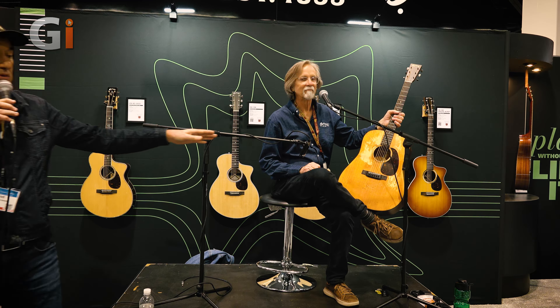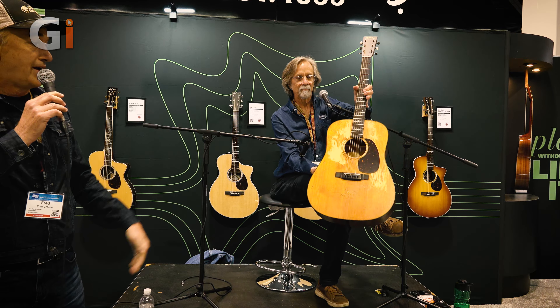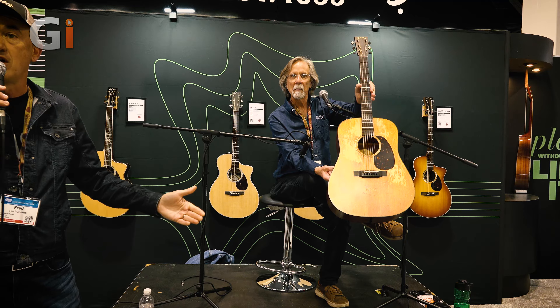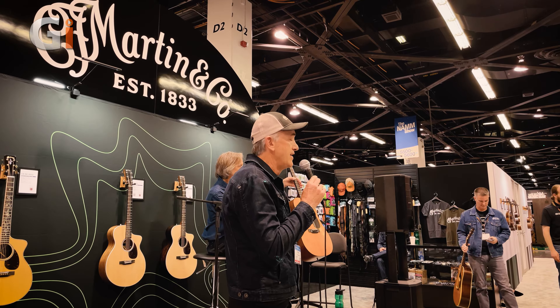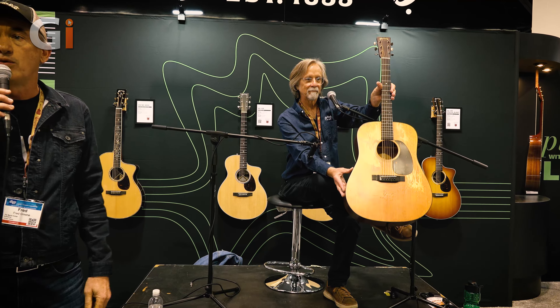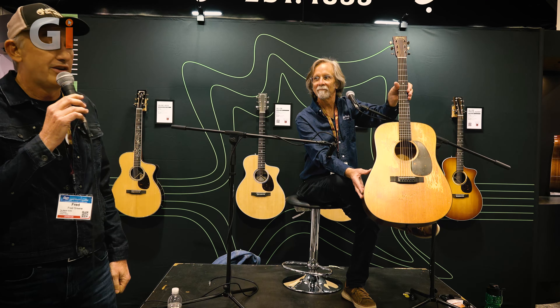We're actually using a machine called a Mamaki machine that helps us do this with a digital technology — microburst technology that we're using to spray this on. People were afraid that it's photo flame or something like that, but that is not what this is at all. This is sprayed directly on the wood, finished just like any other finish is sprayed on wood. A really cool project.